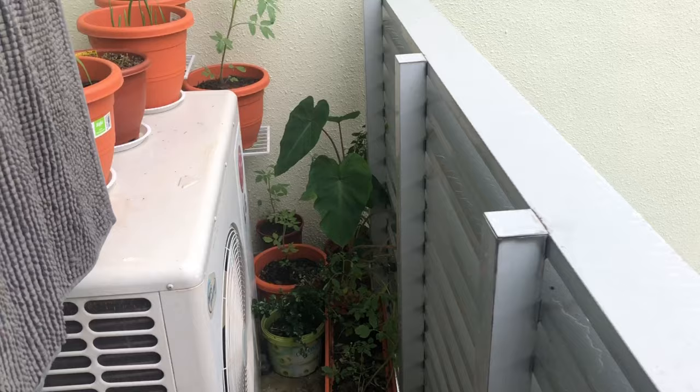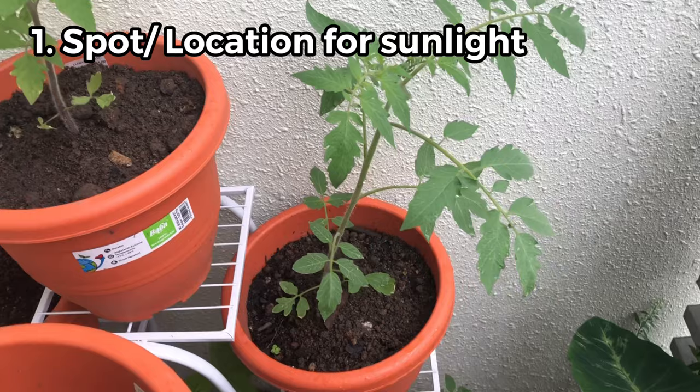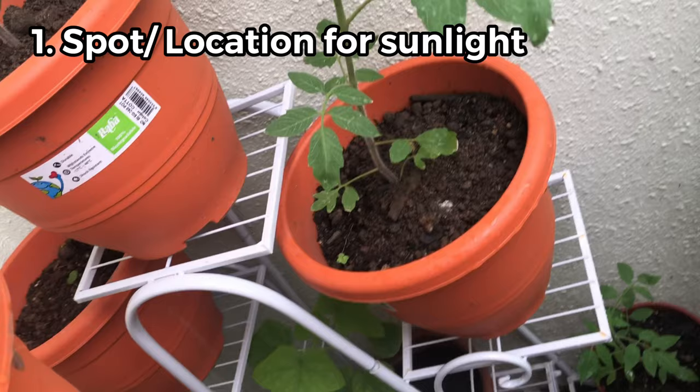Let me tell you a few things we need to take care of while growing vegetables in pots. The first thing is the spot — we have to look for a spot where we get enough sunlight for around three to six hours.